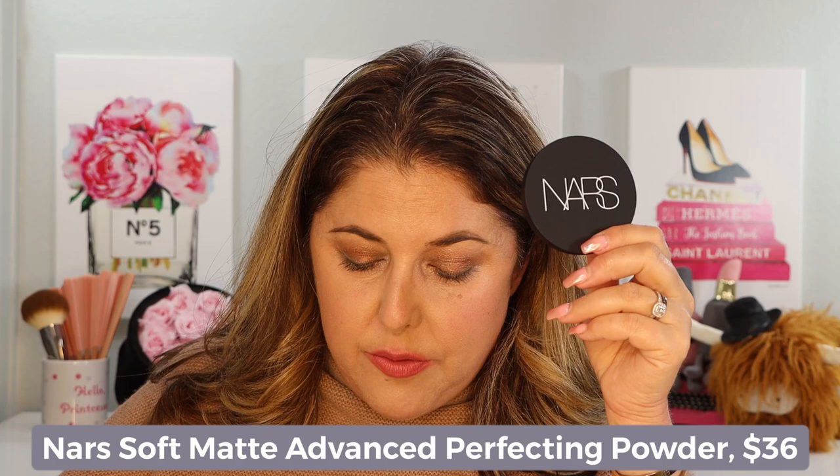Today we are going to look at the brand new NARS Soft Matte Advanced Perfecting Powder. This little guy is $36. It is brand new, comes in eight shades. It is supposed to provide a natural matte finish and can be worn alone or over foundation. It reduces shine and is supposed to last for like 24 hours, which is amazing.